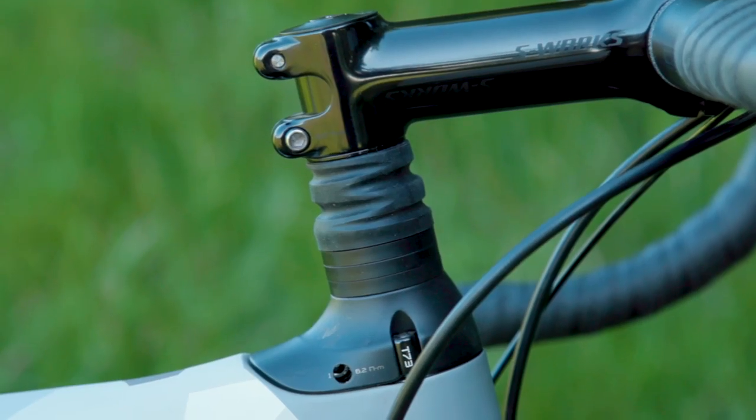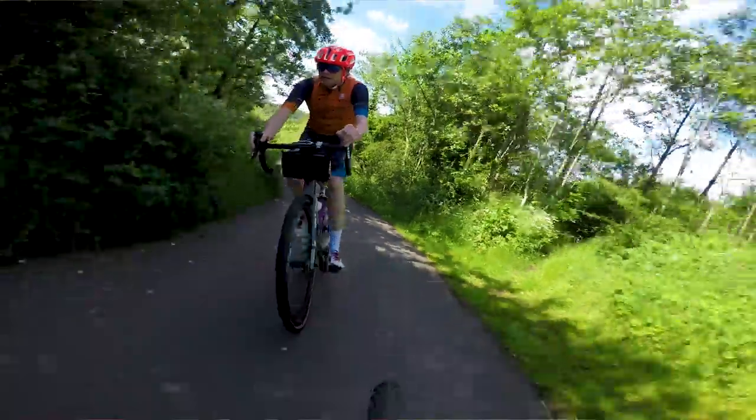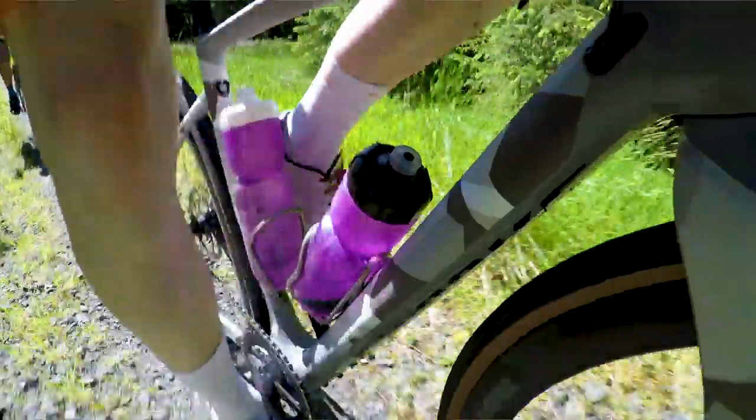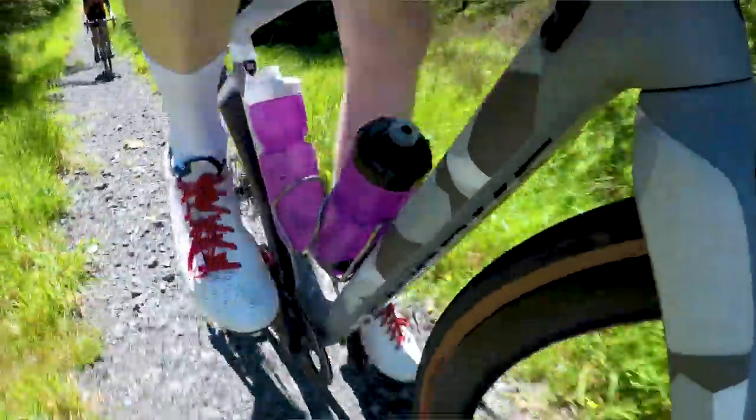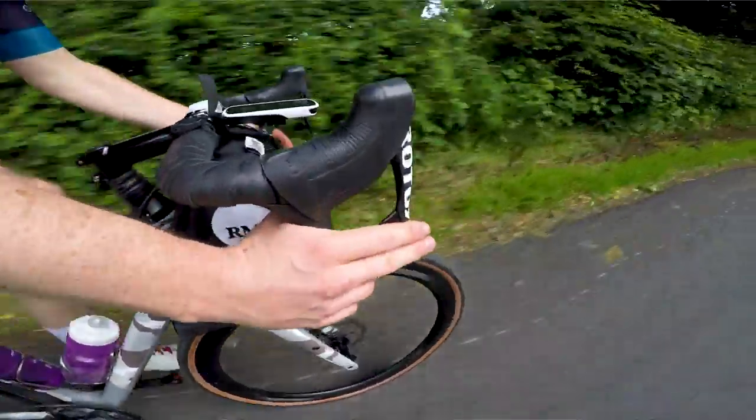It has the older version of the Future Shock — a little suspension unit above the head tube which gives you a bit of damping in your bars. The frame set also has provisions for all manner of adventuring accessories including three bottles, mudguards, panniers, and those little additional bags you can get in the forks. It's a truly adventure-ready machine.